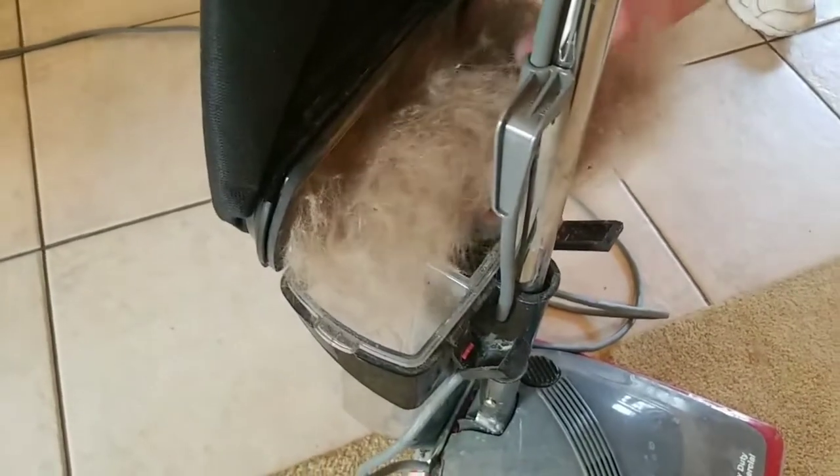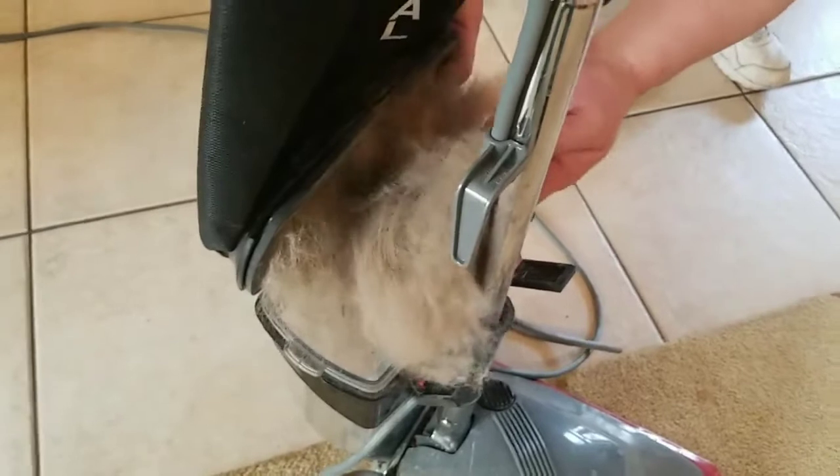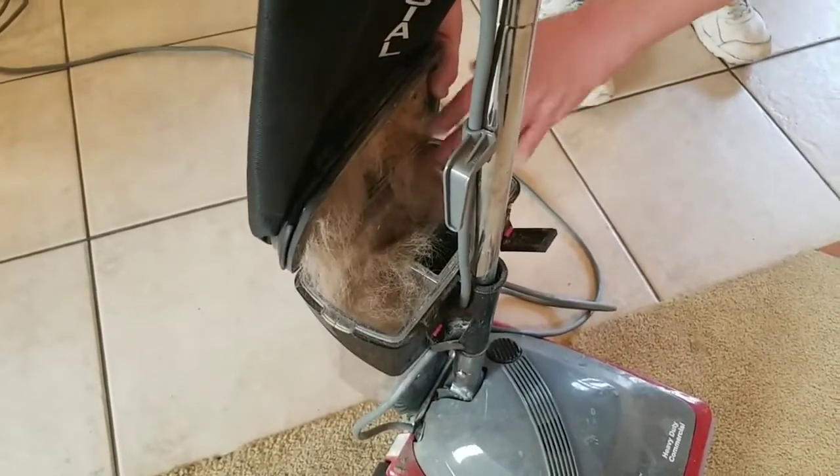Yes, they have two dogs, but this is why it's so important to make sure you pre-vacuum every carpet cleaning job you do.